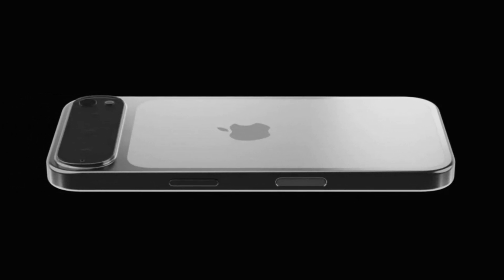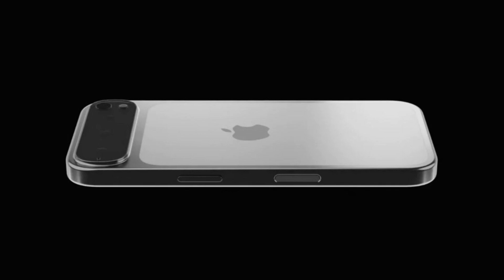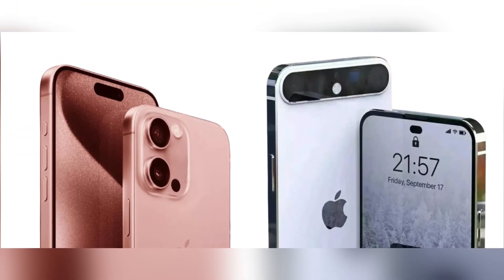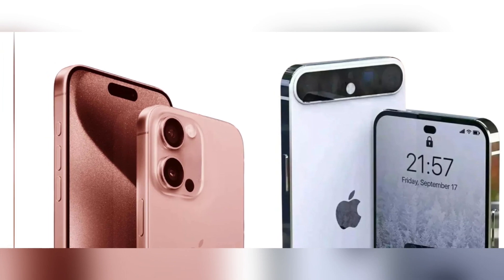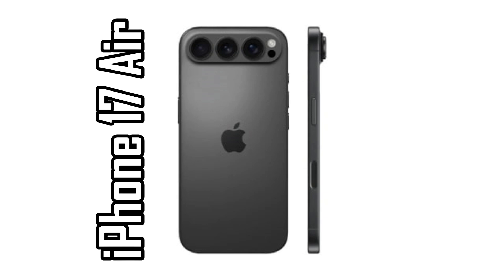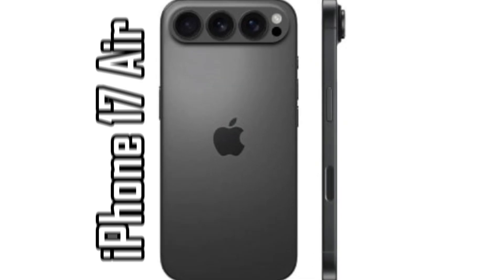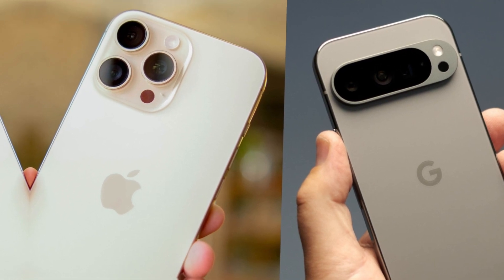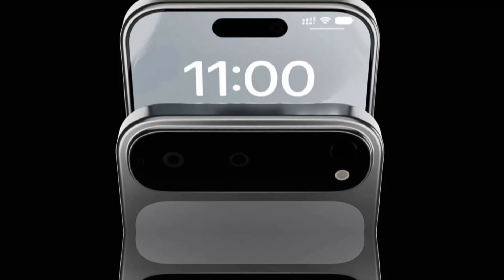According to industry insider John Proster, the base iPhone 17 model will actually keep the same design as the iPhone 16. That means no drastic redesign, no horizontal camera bump like the rumored iPhone 17 Air, and no major shift in aesthetics. Instead, Apple is sticking to a look that many users already know and like. For those who prefer the classic iPhone design over a Pixel-like one, this is a welcome decision.